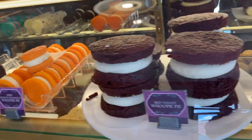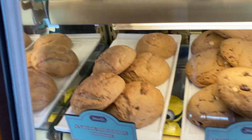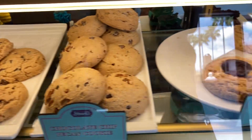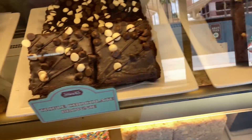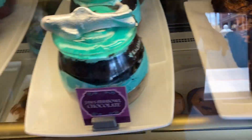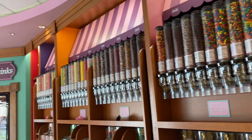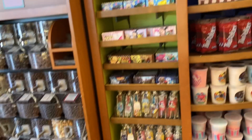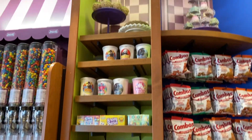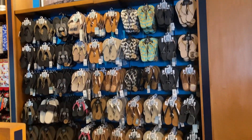There are a few selections of whoopie pies and cookies. They also have a wall of different kinds of candies and chocolates, and they also have slippers if you need them.